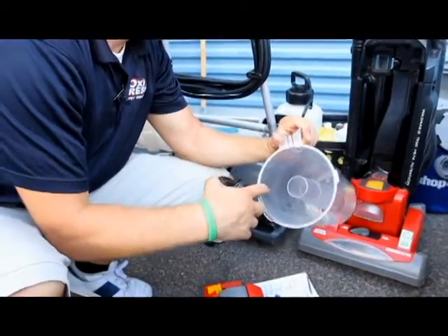Probably the most important part of the checklist is making sure that the equipment that we clean carpet with is both clean and in working order.